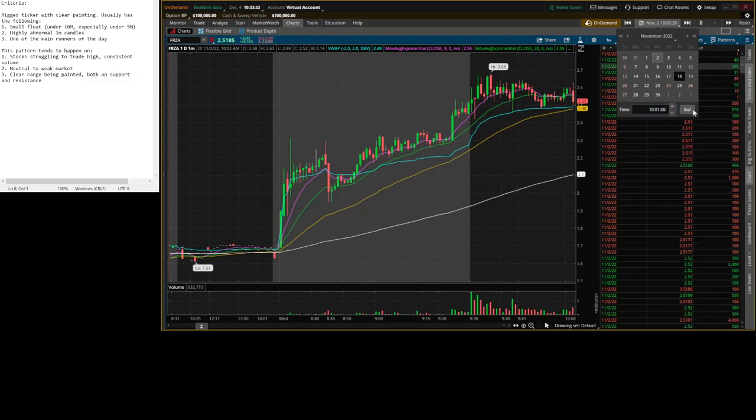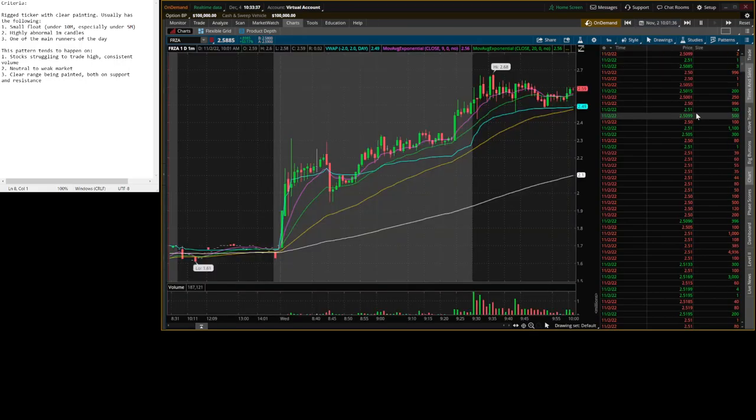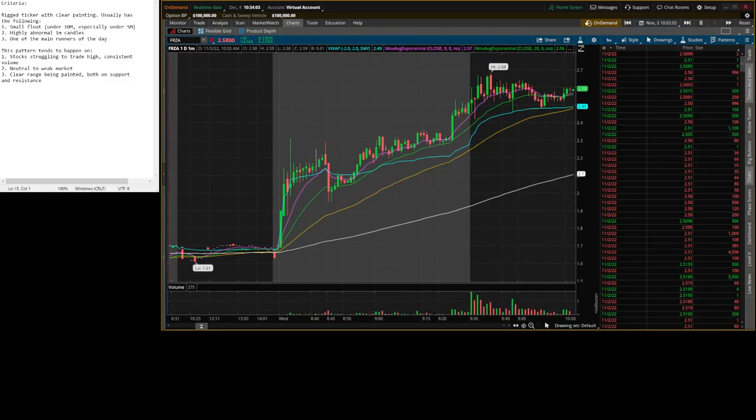A lot of these examples either existed in weaker markets, or the chart itself was just telling you it was weak. When the market gets weaker, manipulated patterns instead of pushing two, three, four pushes with big range — you know, 80, 90, 100% range — you get plays that push maybe 50% and are struggling to trade a consistent high value.